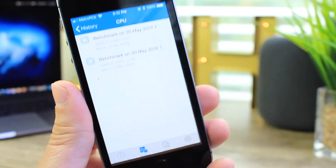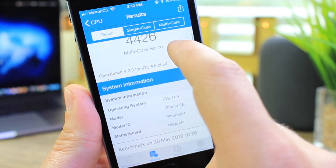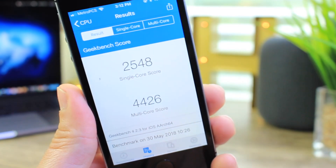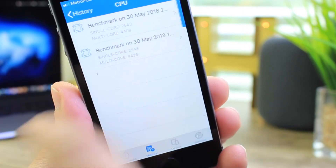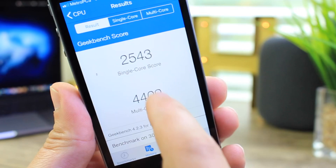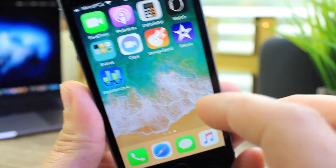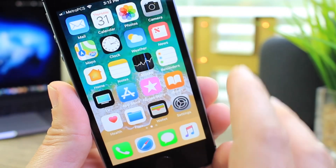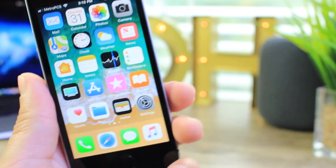Looking at the Geekbench results for the iPhone SE on iOS 11.4, we have a single-core score of 2548 and a multi-core score of 4426. On 11.3.1, it's 2543 single-core and 4409 multi-core. Not a drastic change in performance either. The SE is running smooth and nice on iOS 11.4, and pretty much all the features are here as well.